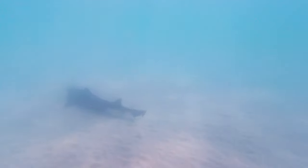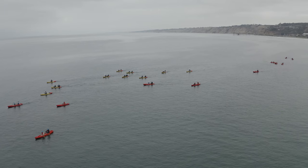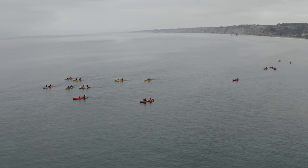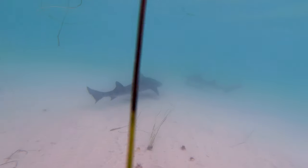One thing that you're going to want to keep a lookout for while you're swimming is the kayak tours that are heading towards the sea cave. A lot of people on these tours are first-time kayakers and you don't want to end up as some sort of an ocean speed bump.